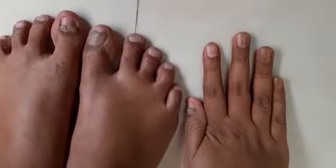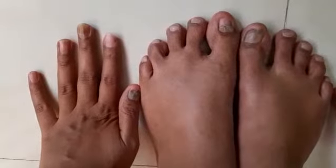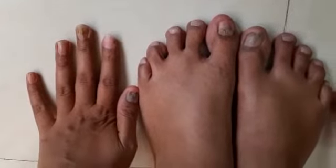This is a case of onychomycosis, fungal infection of the nails. You can see nearly all nails are involved with the fungus.